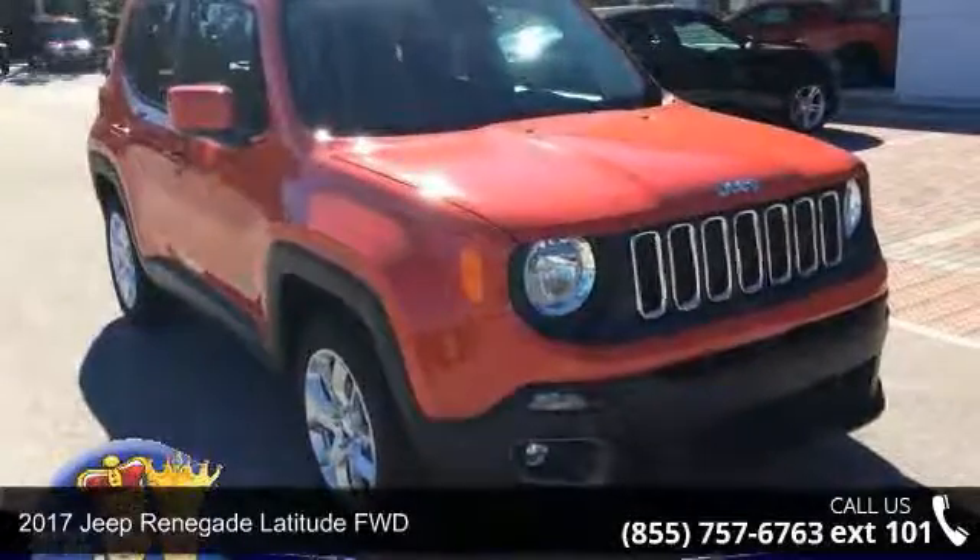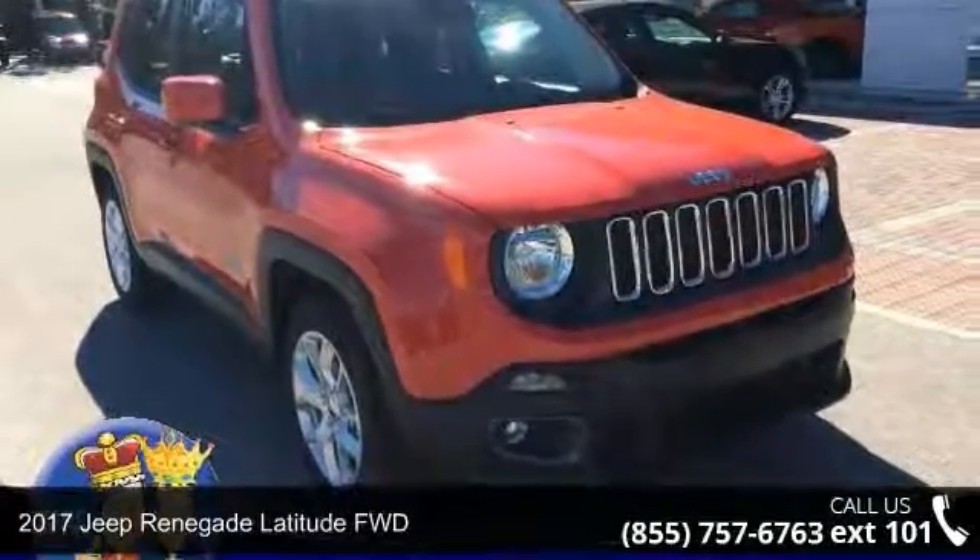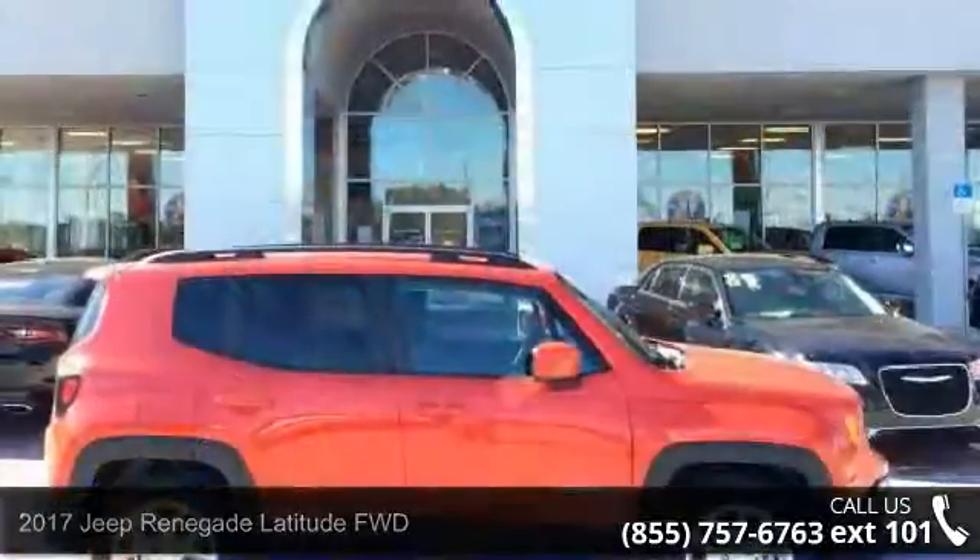Step into the 2017 Jeep Renegade. If you are looking for an automobile with great features, look no further.